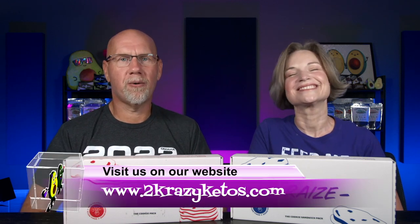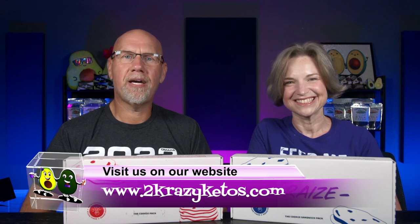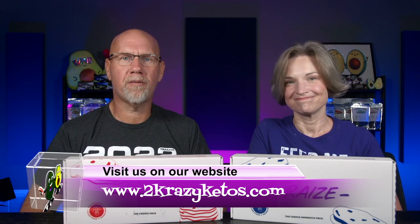Hey, what's up family? I'm Rachel and I'm Joe, and we are Two Crazy Ketos. If you're new to our channel, welcome. Here on Two Crazy Ketos, we do different things like recipe videos and product reviews.